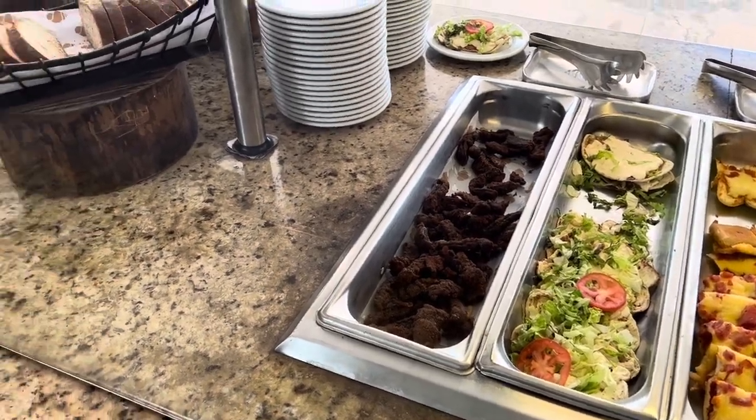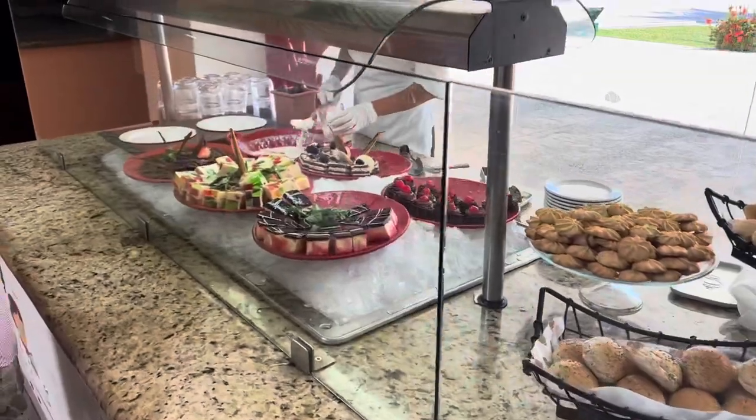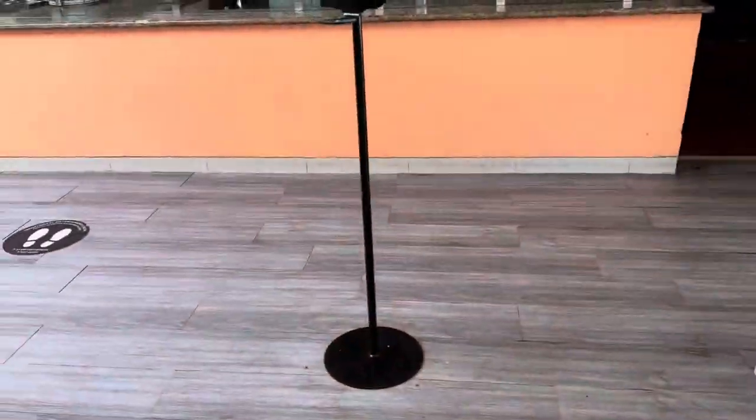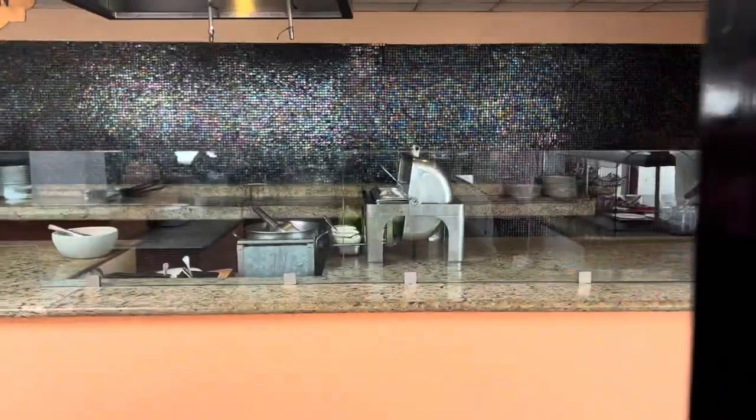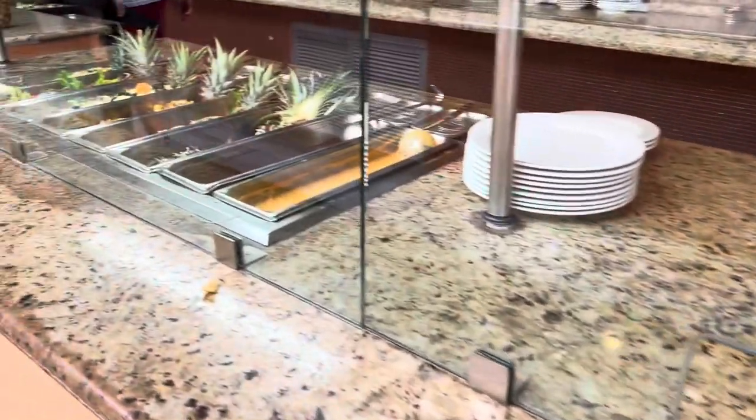Quite a few adults indulging here too. Lots of different bread products, and this is the dessert station — very nice. And then over here is a made-to-order pasta station where they kind of fry it up, which I'm so excited to try.